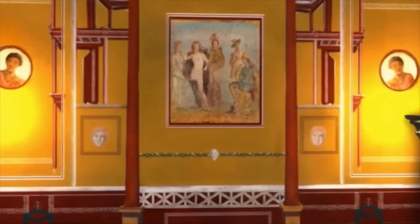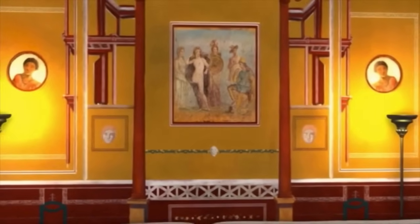When we return to the paintings as they are today, you can see that the big mythological paintings have been removed to museums. This is also true in the banquet hall, somewhat further inside the house.